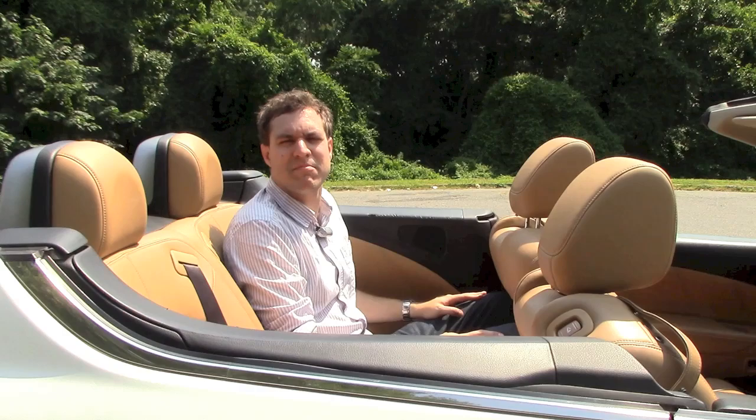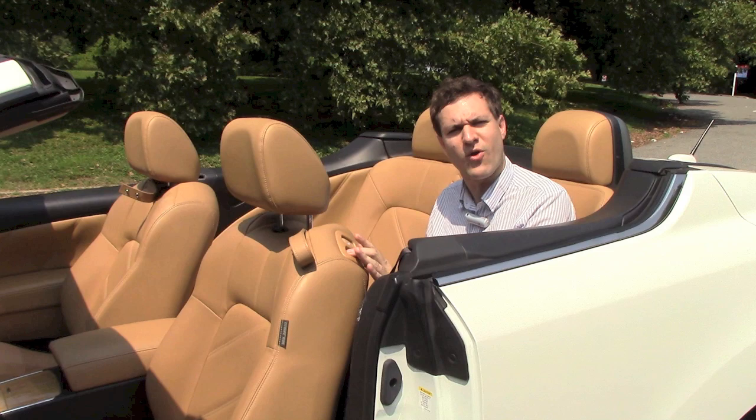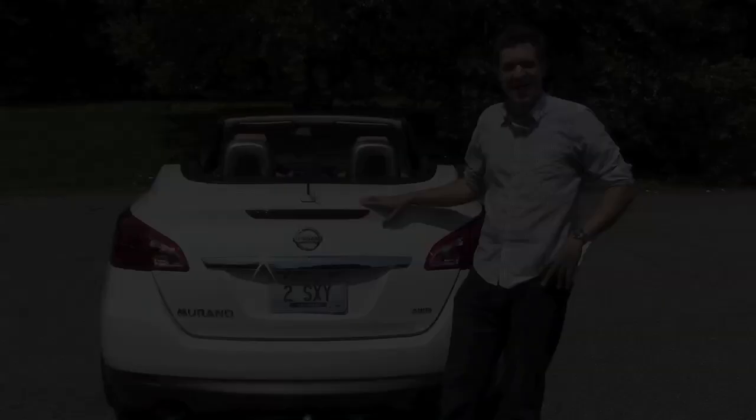One major issue is rear legroom — namely, there isn't much. And there's even less with the top up. Fortunately, there is one big benefit to being in the backseat: inexplicably, rear seat passengers have full access to front seat controls. Which means you can move the driver forward and backward, up and down — which is great if you want him to have an accident.